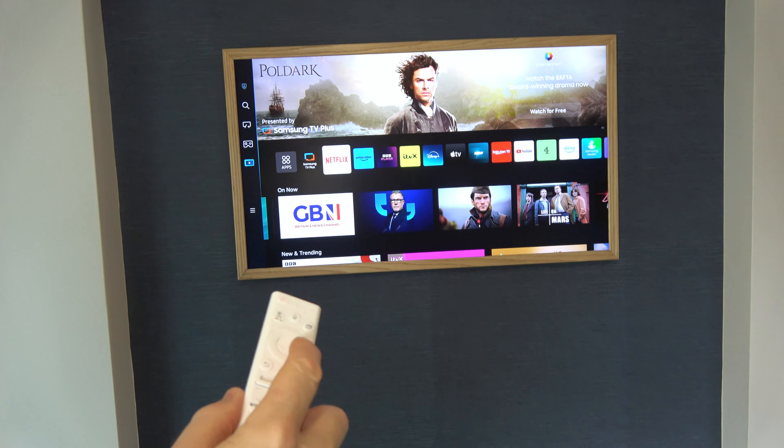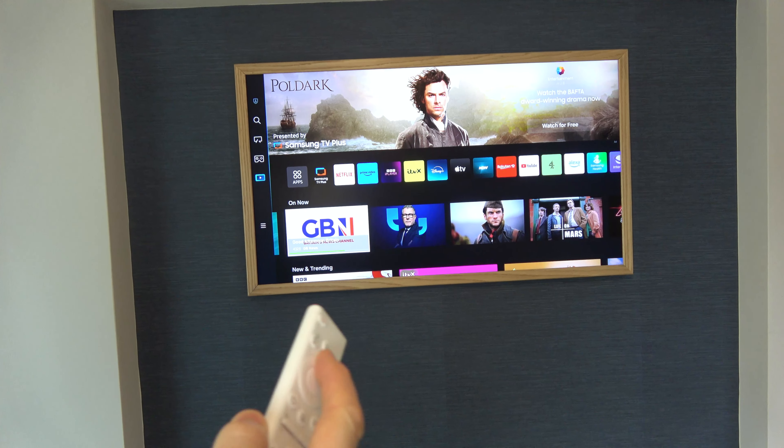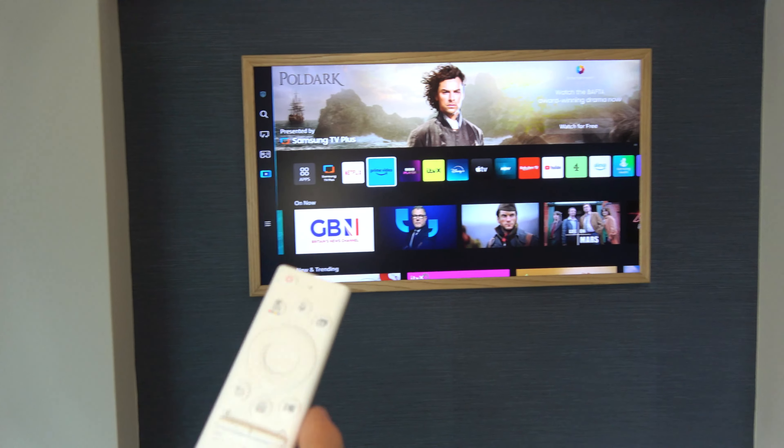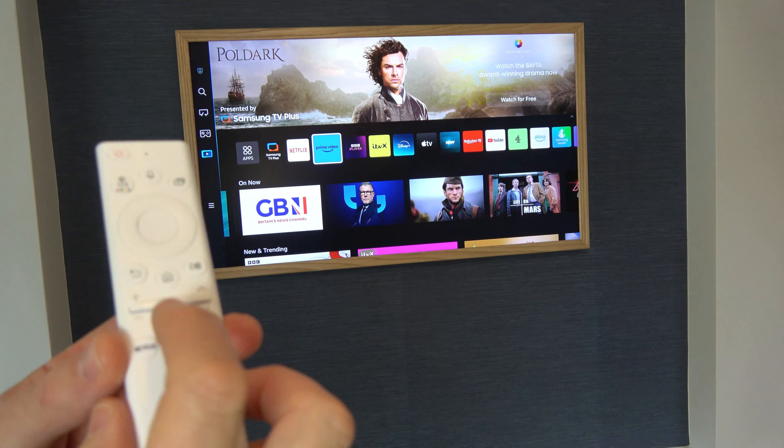If you've noticed suddenly on your Samsung TV that every time you move around you have voice prompts, somebody might have accidentally turned it on when they were messing with the remote control.